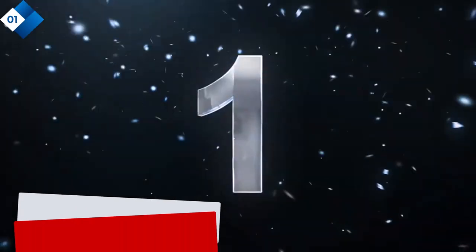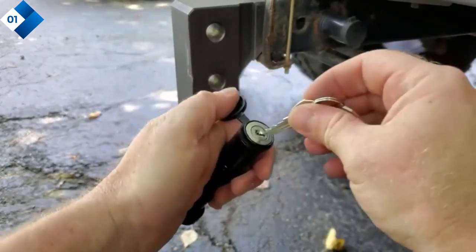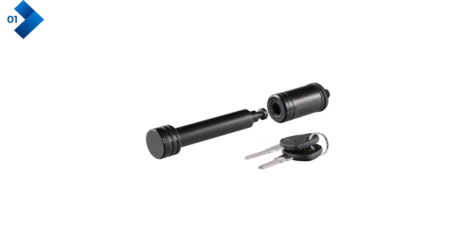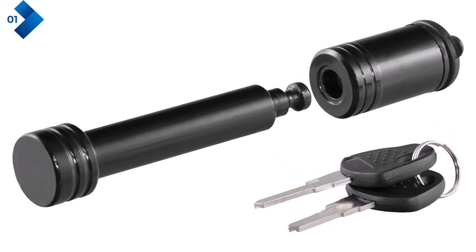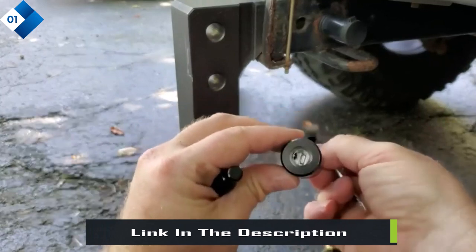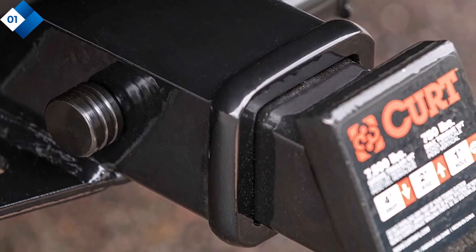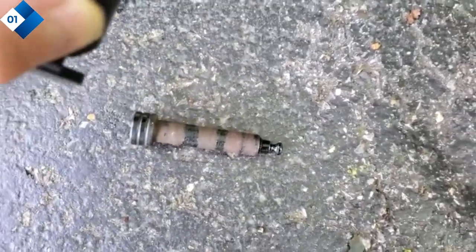Number 1: Curt Trailer Hitch Lock. The Curt Trailer Hitch Lock is a reliable and durable lock designed to provide enhanced security for your trailer hitch. It features a 5/8-inch diameter and is compatible with most standard trailer hitches. The lock is constructed from high-strength steel, ensuring long-lasting performance and protection against theft. The lock simply slides into place, and the ergonomic design allows for quick and hassle-free installation. With a 6-pin tumbler mechanism, it provides an added layer of security, making it incredibly difficult for potential thieves to tamper with or remove the lock.